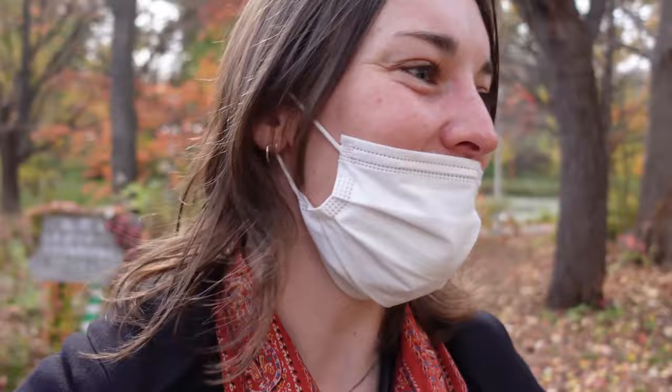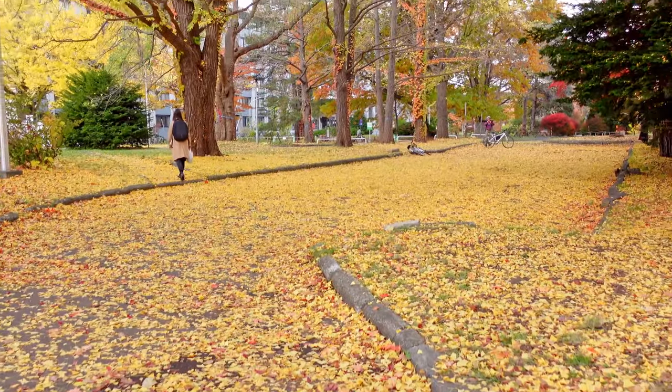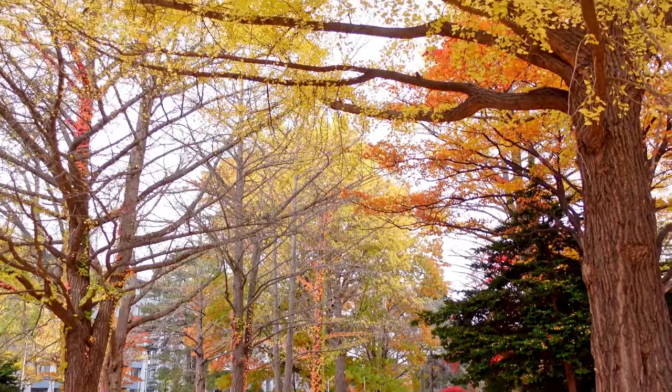Let's keep walking along the main road of the university and see what else we can find. On our left side there's an area with lots of autumn leaves — the whole ground is covered with leaves. Wow, look at all those leaves. Autumn is so pretty in this university. There are so many leaves below my feet right now — it's kind of magical standing under these trees.